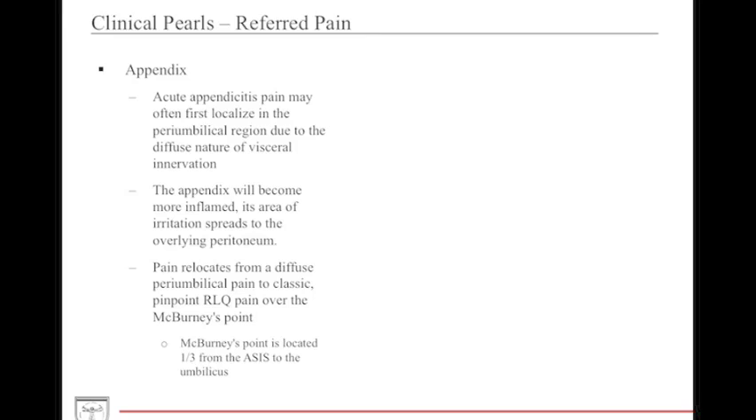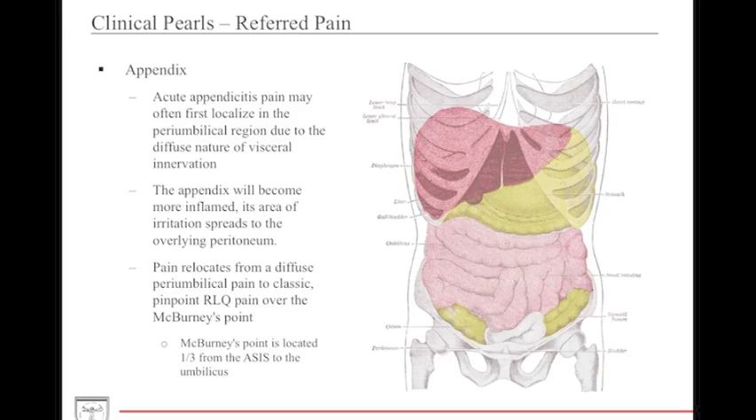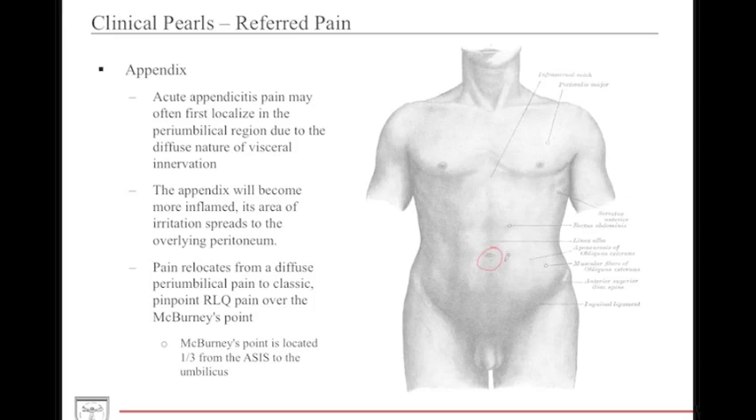In terms of the enteric nervous system, it's also important to discuss referred pain. Referred pain is essentially pain sensed by the somatic afferents of the peritoneum in relation to irritation from underlying abdominal organs. For example, with appendicitis, the appendix is first localized in the peri-umbilical region — the pain is diffuse and hard to pinpoint. Over time, as the appendix irritates the overlying peritoneum, which has somatic innervation, the pain migrates to McBurney's point, located about one-third of the way from the ASIS to the belly button.